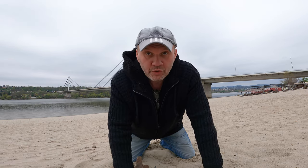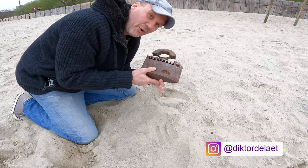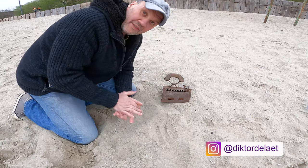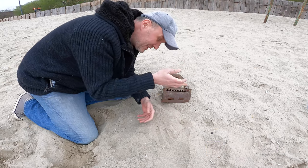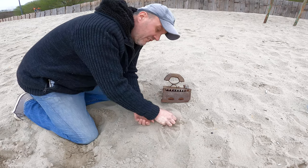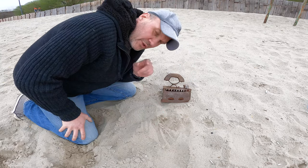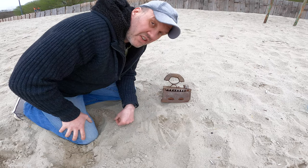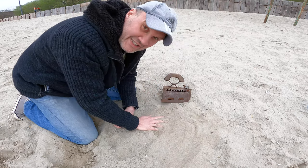Let's say somebody went to the market and bought an old iron like that one and wants to restore it. Where can the master find sand for sandblasting? Your answer might be to buy it from a shop. But here is another question: where will the romantic master look for sand? The answer is clear — at the Danube beach. There is plenty of sand here.